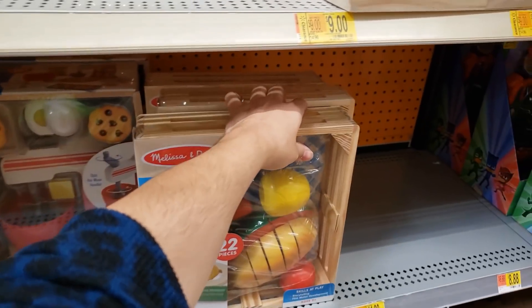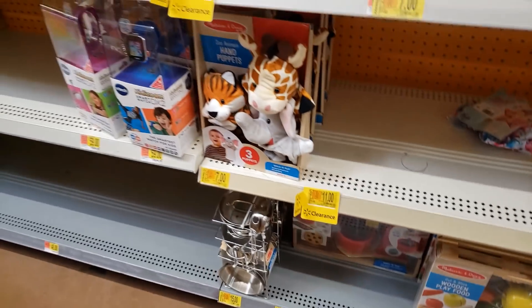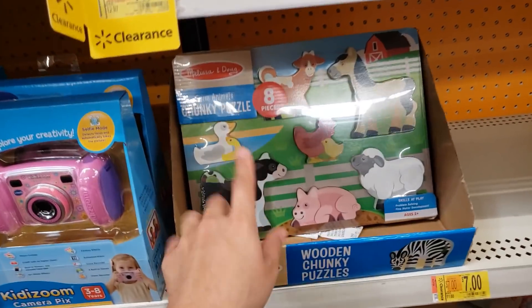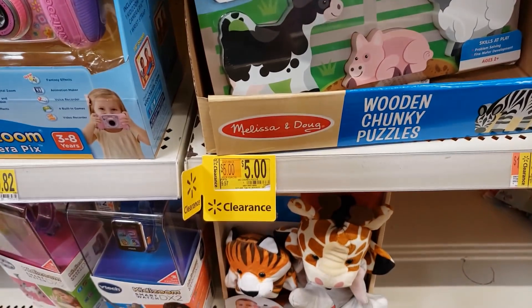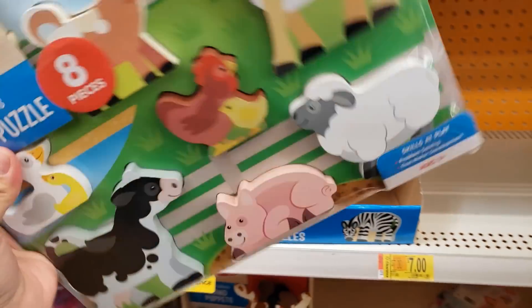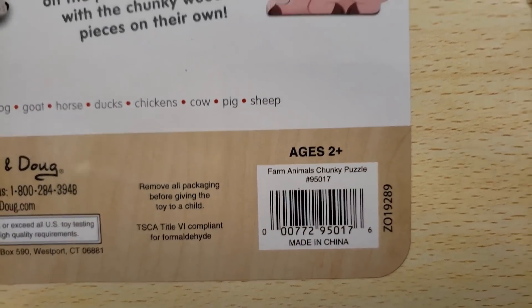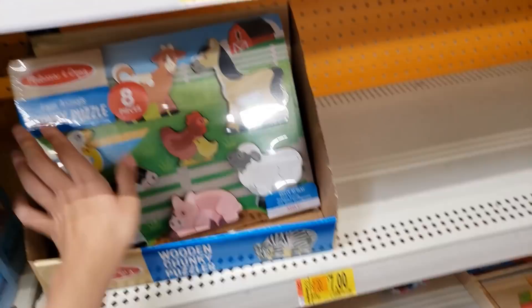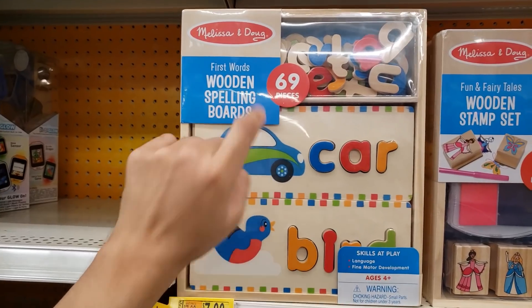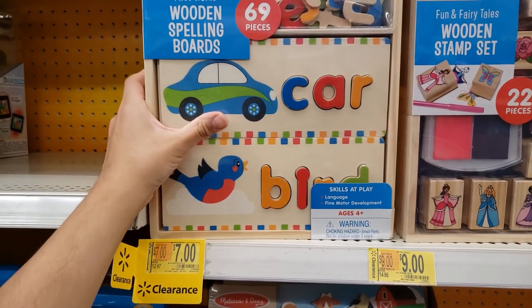They actually have a bunch of Melissa and Doug stuff on clearance. The Farm Animal Chunky Puzzles — 8 pieces — were $9.97 before, down to five dollars. Here is the UPC.